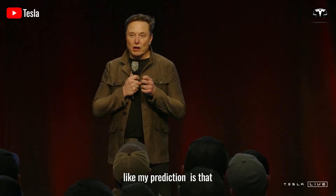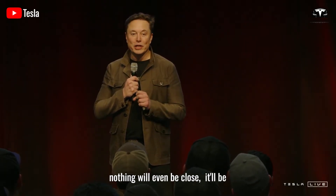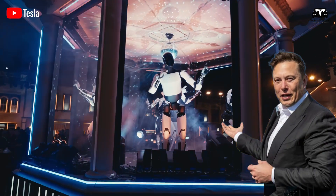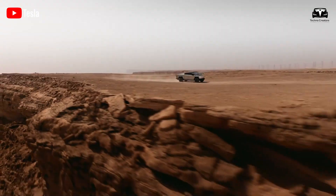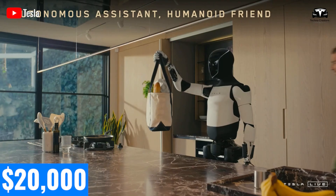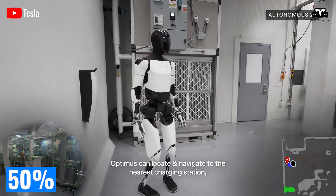Elon Musk's prediction is that Optimus will be the biggest product of all time — by far — potentially 10 times bigger than the next biggest product ever made. He envisions Optimus generating more revenue for Tesla than its iconic vehicles combined, potentially surpassing the Model 3's $100 billion in sales, the Cybertruck's projected $50 billion, and the Roadster's niche market value by a factor of 2x or more. Musk projects Optimus could be available for around $20,000, with ambitions to lower it to $10,000 through economies of scale — a 50% cost reduction from initial estimates.